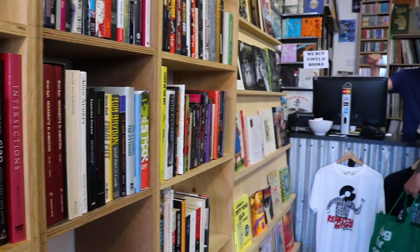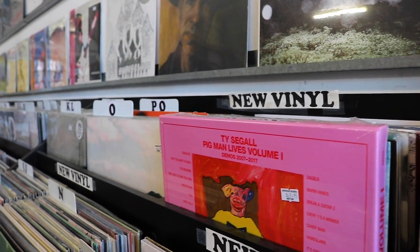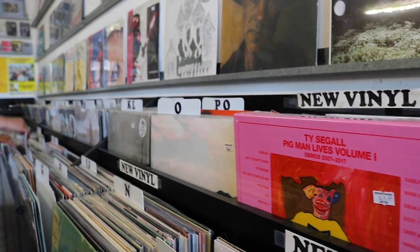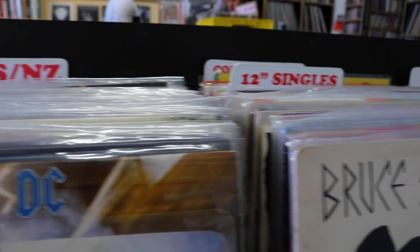Newtown has a very big musical culture. Repress Records is one of the shops where you're going to see this. They specialise in independent music from Australia and from around the world. You can also find some novelty items like old cassettes and literature.